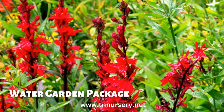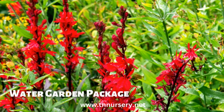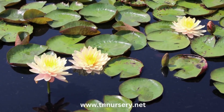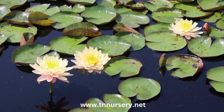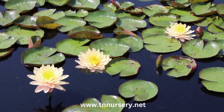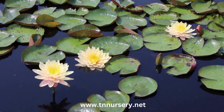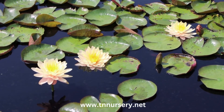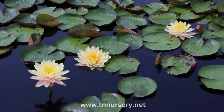The Water Garden Package: TN Nursery has many water garden plants perfectly selected for water gardens in any zone. We will select the perfect water garden plants for your zone — it will be a mixture of plants we choose, and we guarantee you will be pleased. A water garden is a beautiful addition to any landscape, and it's also great to enjoy the outdoors without being too hot or cold.